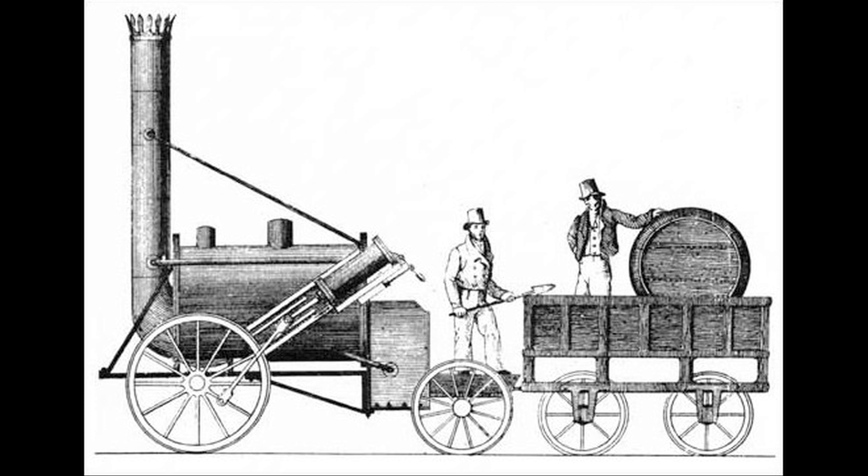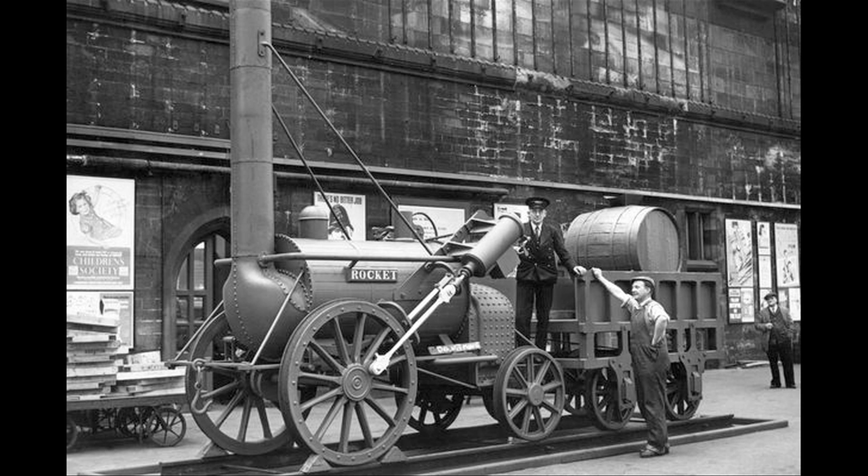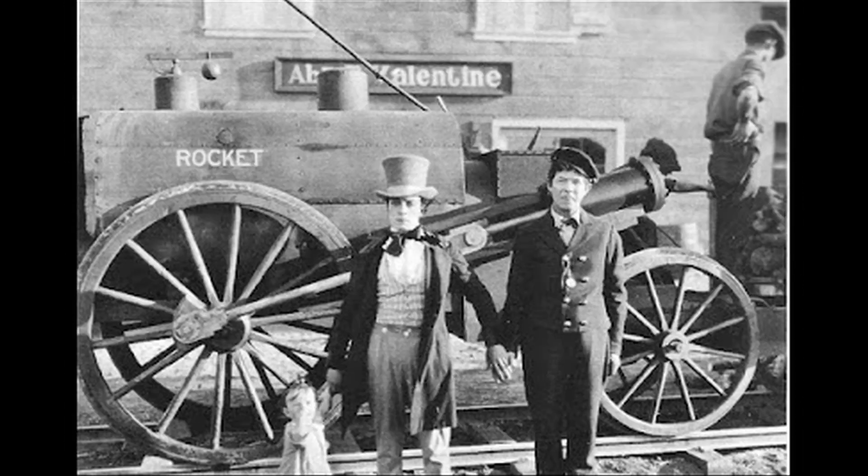Stephenson's design became legendary. The railroad adopted it and built many locomotives quite similar to it. The original was preserved and it's actually in a museum even as we speak. Stephenson went on to build several replicas of it, and one of those replicas is at the Ford Museum.